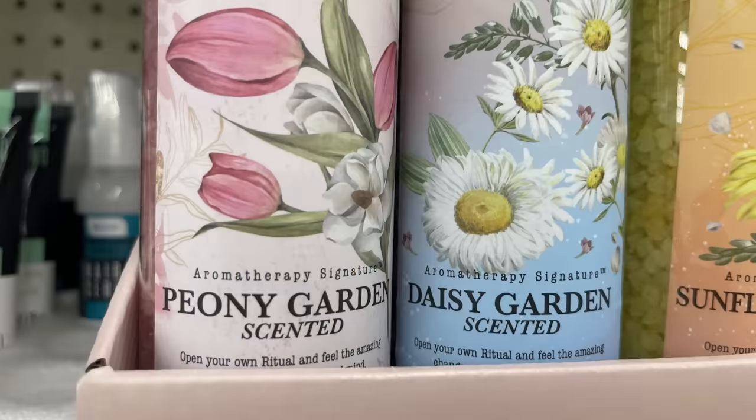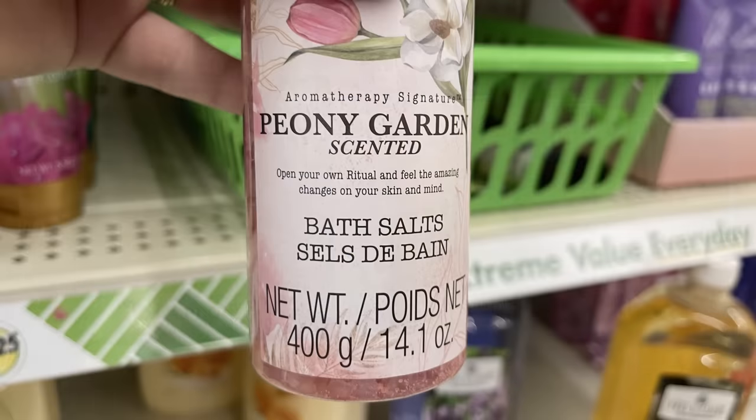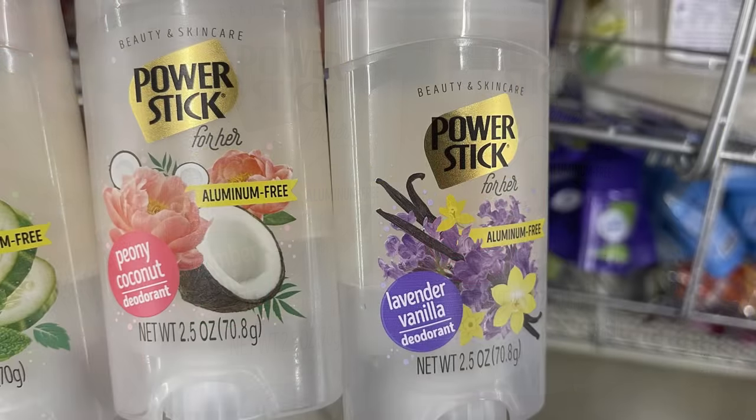We've got the peony scented bath crystals, along with daisy garden, sunflower garden, and cherry blossoms — all different colors in red, blue, yellow, and pink, in 14.1 ounce bottles. The new Power Stick deodorants come in cucumber mint, peony coconut, and lavender vanilla at 2.5 ounces each.